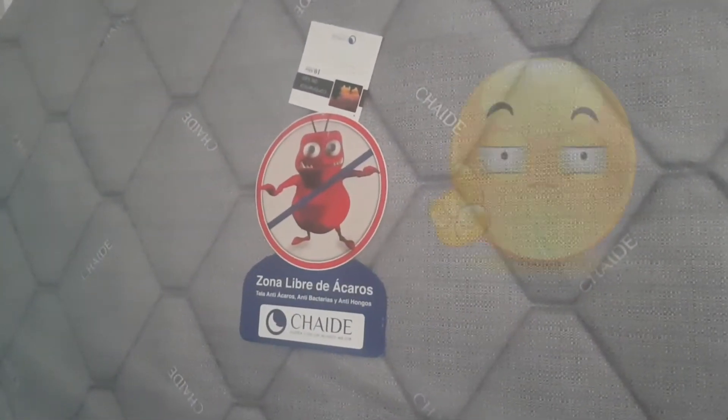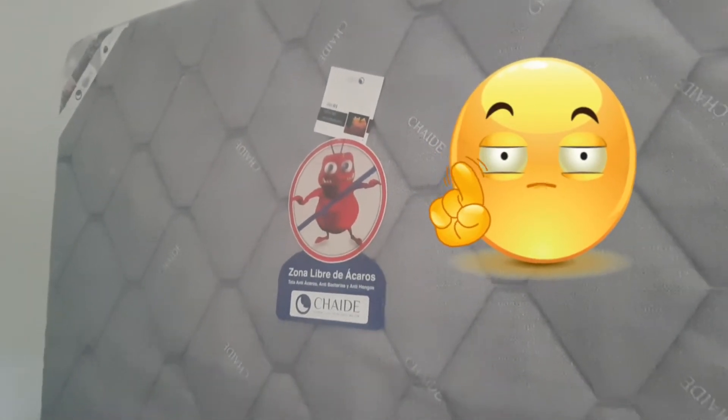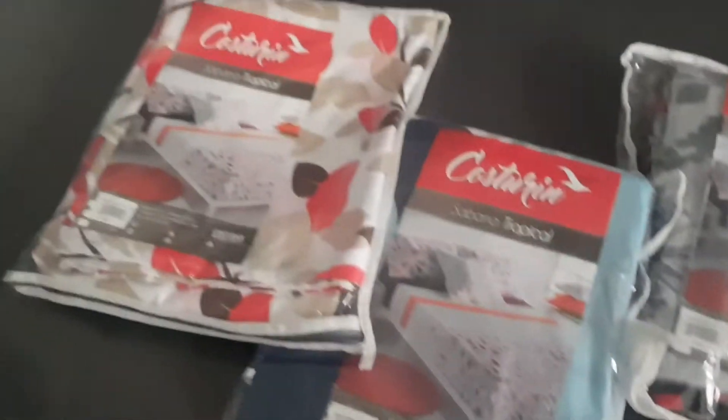First things first: a mattress for me, my husband, and my baby, because yes we do co-sleep. And look — it says 'no bed bugs allowed,' there's actually a bed bug sign on it! The beds came with these sheets.